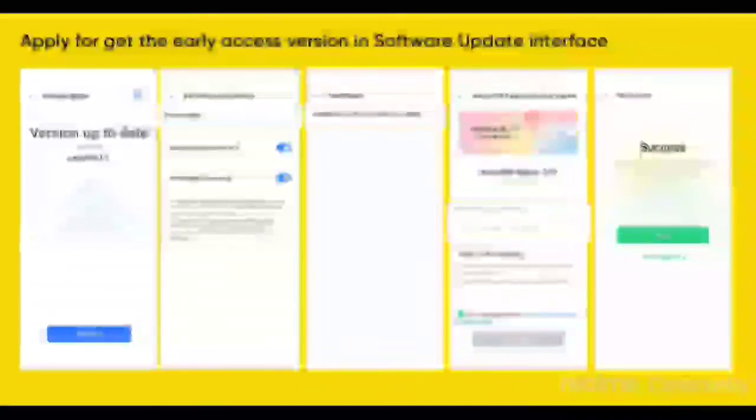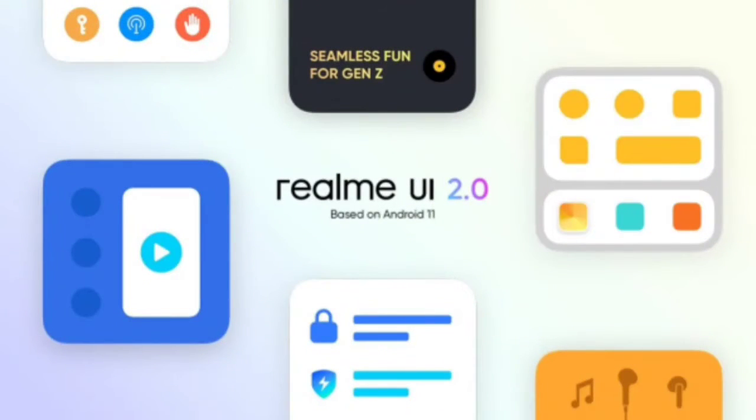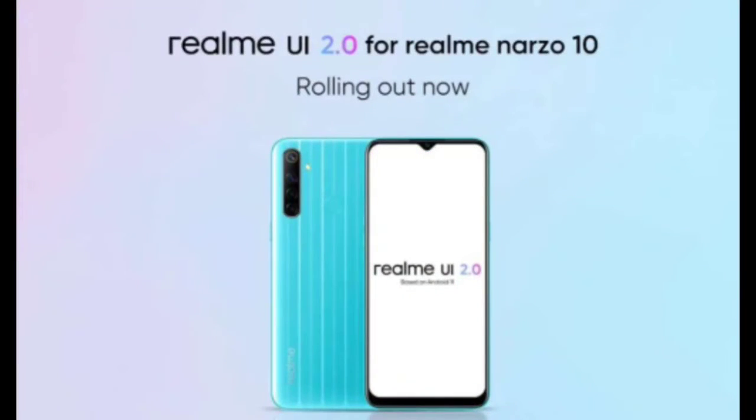If any user is not happy with the Android 11-based Realme UI 2.0, they can roll back to the older Realme UI based on Android 10 by manually installing the rollback package. But unfortunately, unlike the update process, the rollback process will wipe the phone's internal storage.